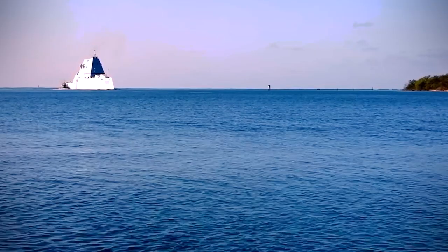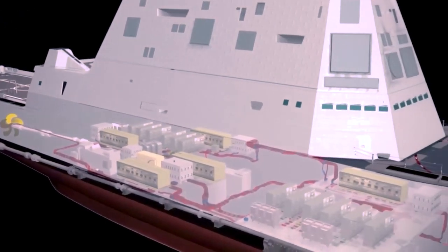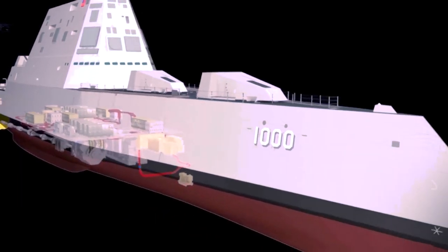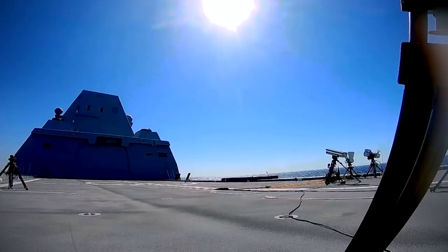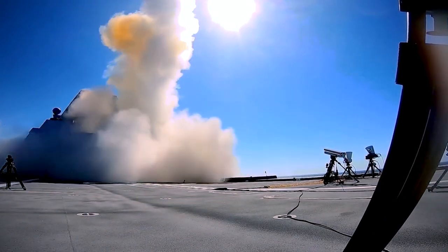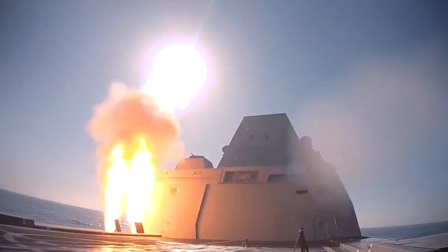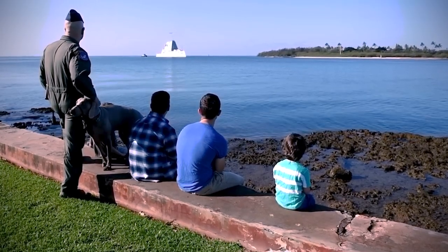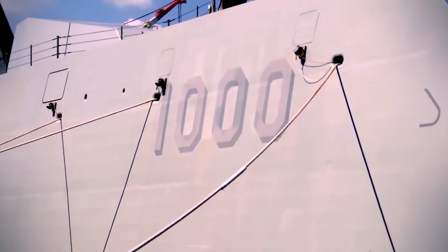The USS Zumwalt's unique shape helps it avoid detection. Traditional ships have lots of angles and parts that reflect radar signals, making them easy to spot. The Zumwalt's smooth, flat surfaces reduce its radar signature, making it look like a small fishing boat on radar screens. It's armed to the teeth with advanced weapons — powerful guns and missile systems that can hit targets far away with pinpoint accuracy, and it can even fire laser weapons.